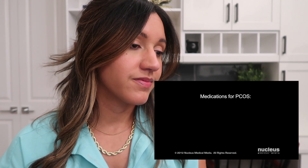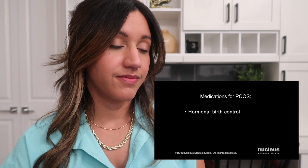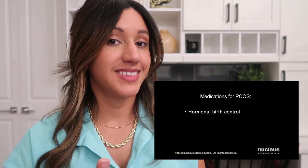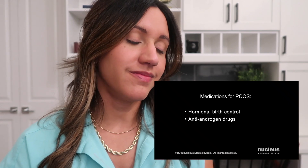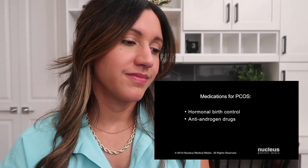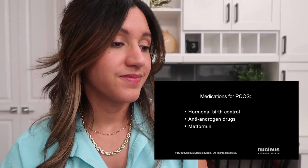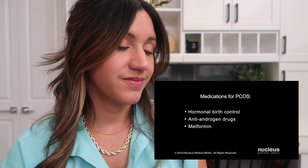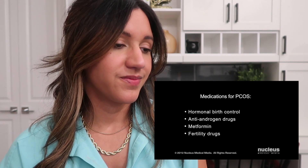Since there is no cure for polycystic ovary syndrome, your doctor may recommend one or more medications to treat your symptoms, such as hormonal birth control, which, while preventing pregnancy, also regulates your menstrual cycle and reduces testosterone production in your ovaries. By reducing that testosterone, you'll also see improvement of acne and facial hair growth. Other options include medications which reduce abnormal hair growth and acne, diabetes medications such as metformin, which lowers your insulin levels and regulates your menstrual cycle, and fertility medications, which can stimulate ovulation so you can become pregnant.